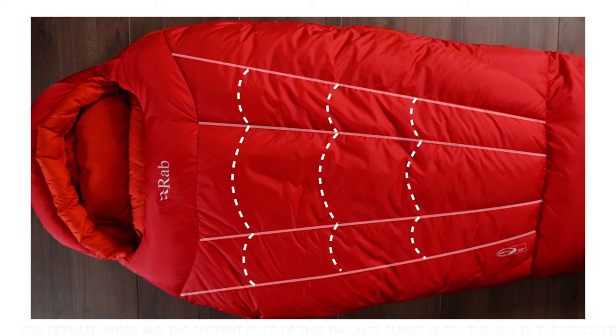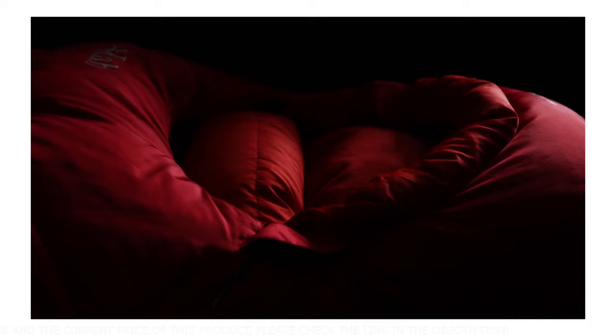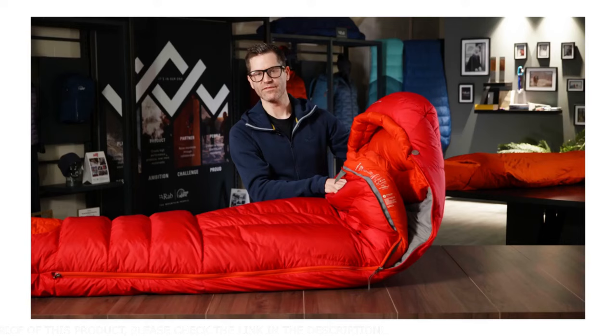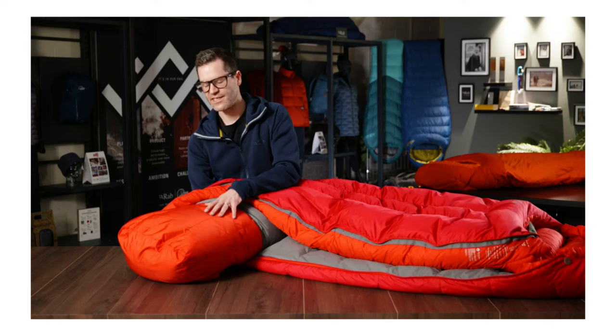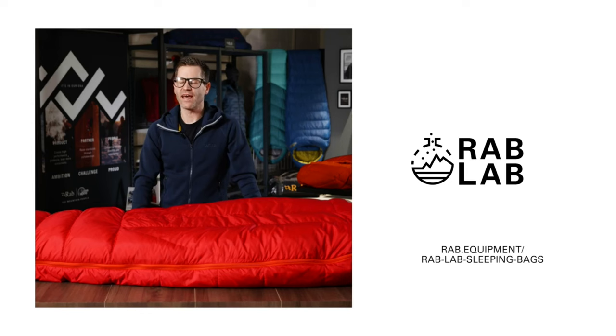The face area features two baffles to trap in the warmth: an external face baffle and an internal neck baffle. Both are down-filled and three-dimensionally cut for a tight fit and to keep warmth inside. The inside foot area is protected with a layer of Pertex Quantum Pro, since on expedition you might be sleeping in your inner boots, and this helps stop that area getting damp. For more information on any of the elements mentioned, please visit the Rab Lab Hub on our website.